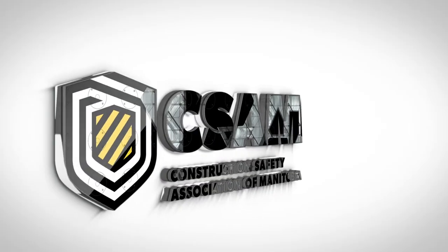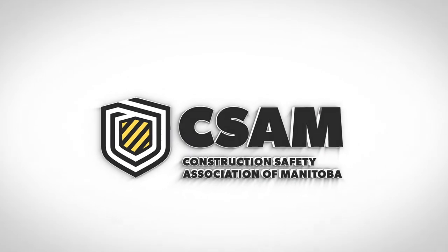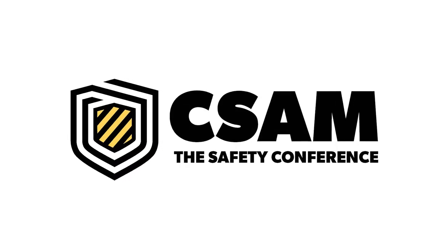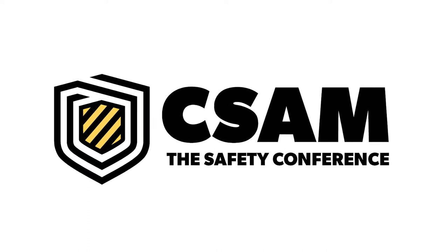Welcome to the Construction Safety Association of Manitoba's Virtual Toolbox Talk Series, brought to you by CSAM The Safety Conference — Canada's premier and North America's largest construction safety conference.